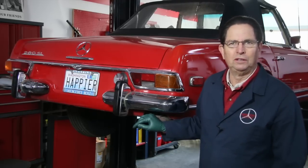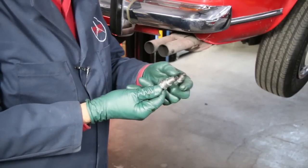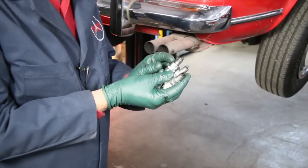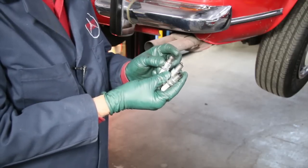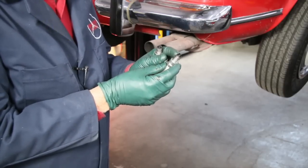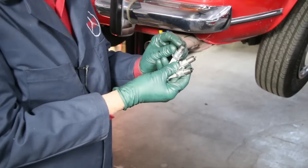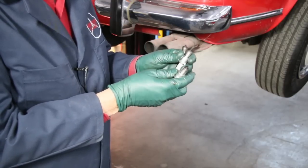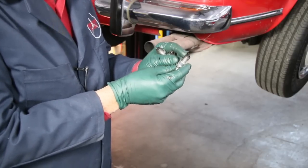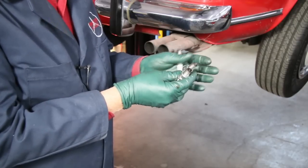The next good indicator is your spark plugs. You can pull a couple plugs out of the engine and just take a look at the tips. You can see how dark and black and sooty these are. Now if they're black and wet, that could be an indication it's burning excessive oil. But in this case, these three plugs I pulled out of this 280 SL — the plugs aren't very old — but it's obvious they haven't been able to completely burn the fuel. Too rich means too much fuel in ratio to the air entering the engine.